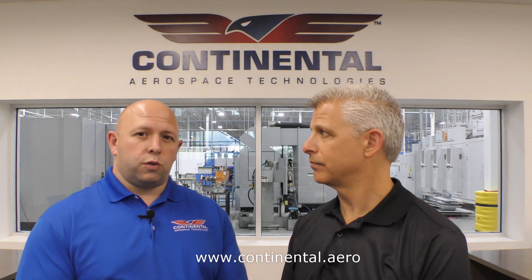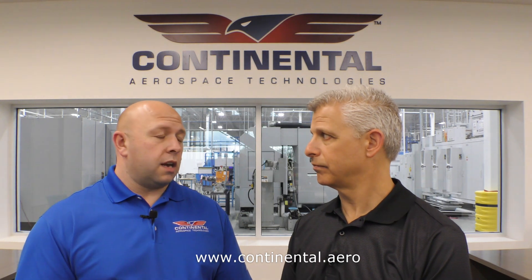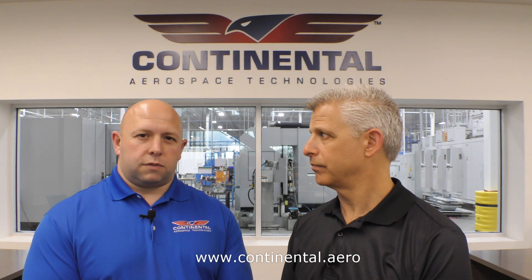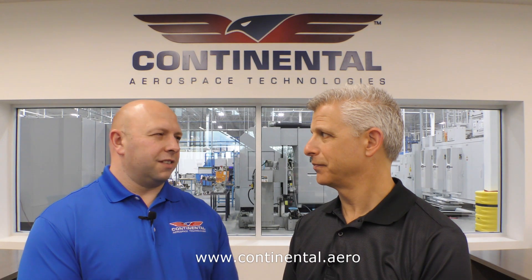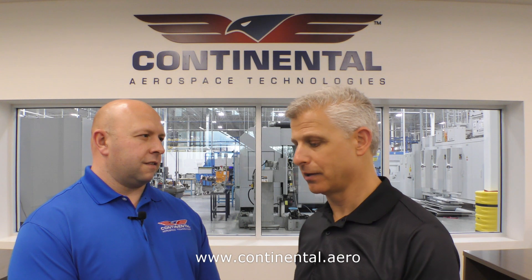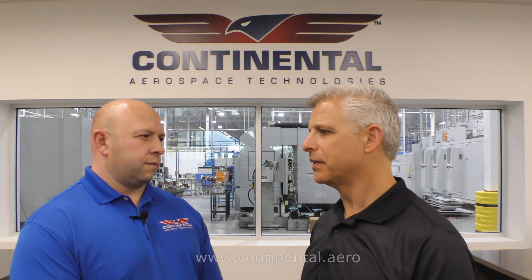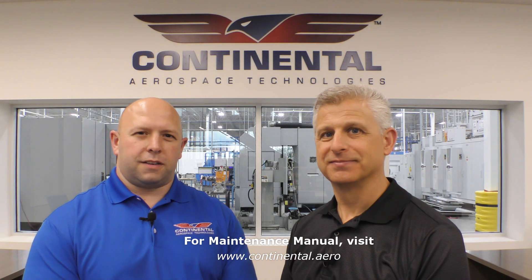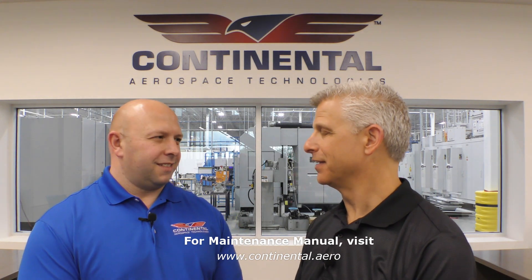While you're on the website, please look into our new training programs. We've released a whole new level of training for our customers — and it's not just for mechanics. We've also included pilots and owners; it's built for all our customers. As a Continental customer myself, I really appreciate getting my parts, support, and guidance directly from the source, the company that made my engine. We're the experts in the field — we are Continental, and our team is here to support all our customers.